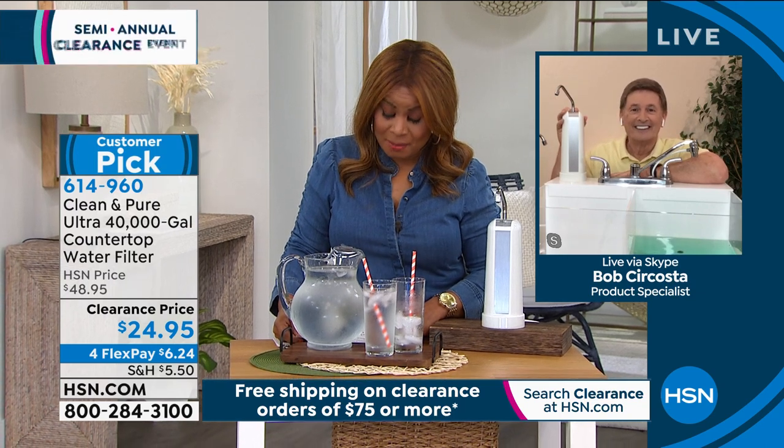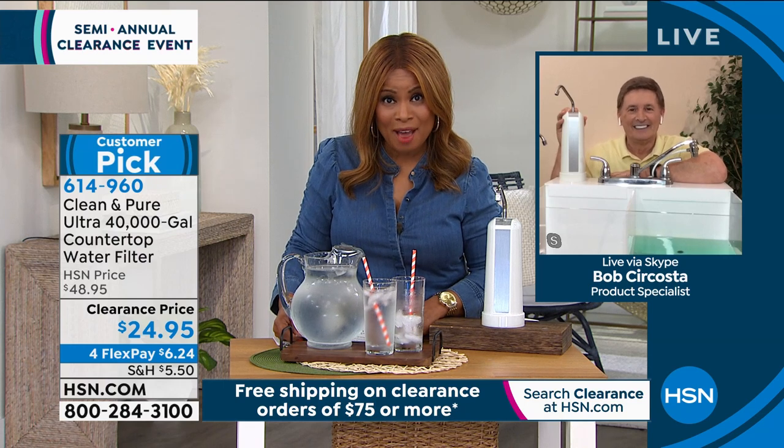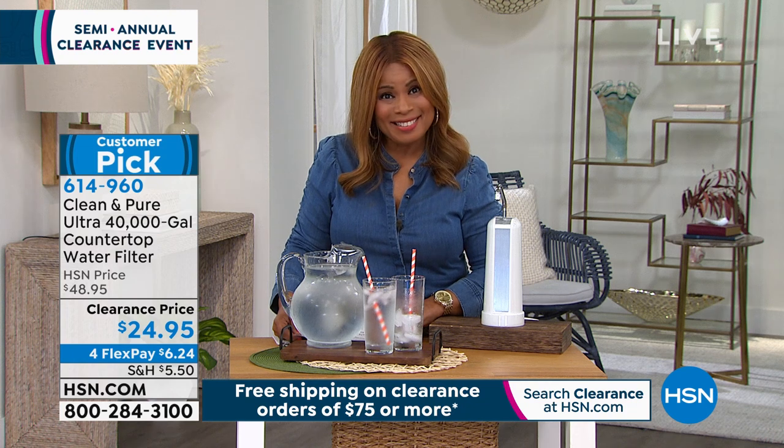I've never offered it at this price. I'm excited for those of you placing your orders — go to our website at hsn.com. Bob, great to have you on the show. Thank you, Marlo. Always a pleasure to be with you.